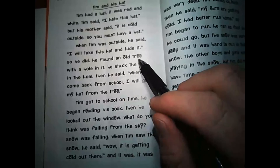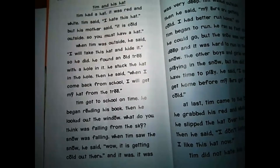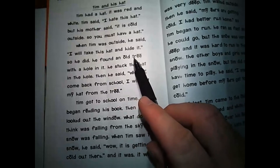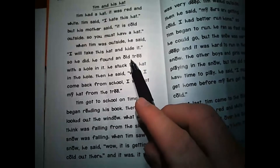You'll also notice that these two E's are together, and they both have the lines over the top. That means they will also make the E sound together. For example, T-R-E-E. Tree.